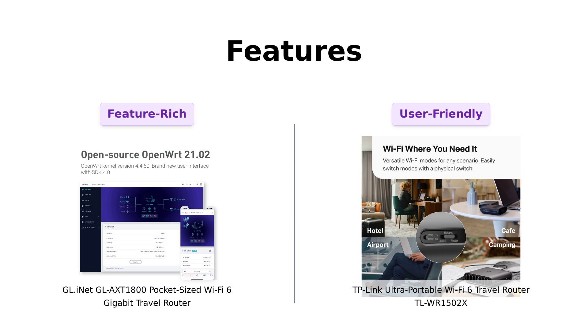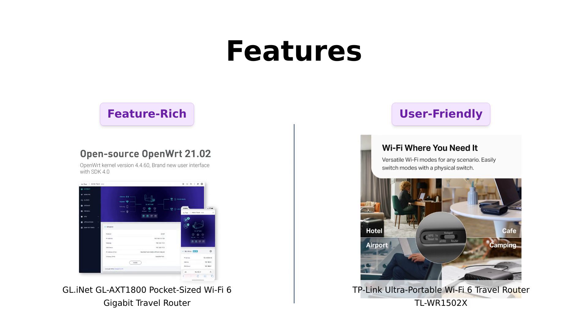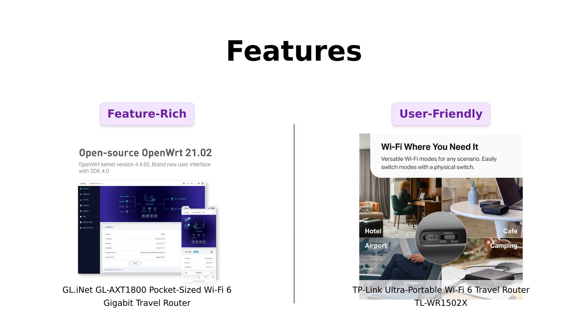Finally, let's dive into features. The GL-AXT1800 excels with advanced security features like OpenVPN and WireGuard pre-installed, which many users find essential for privacy protection while traveling. Reviewers rave about its ease of setup and flexibility.